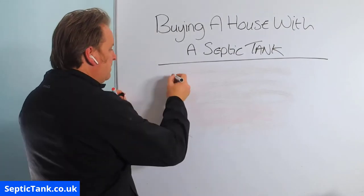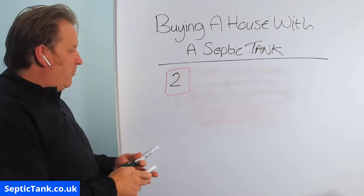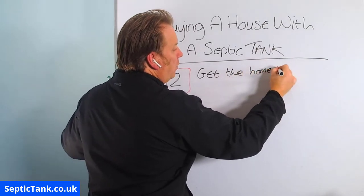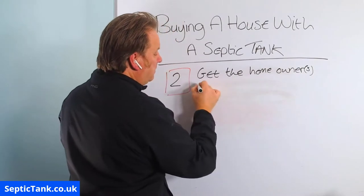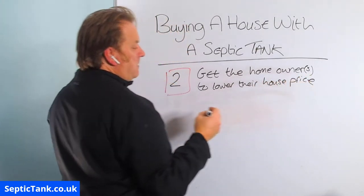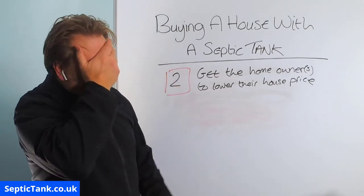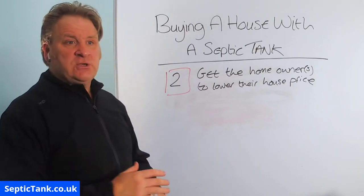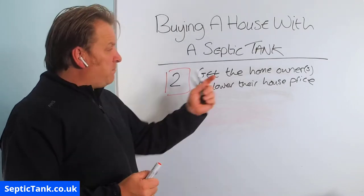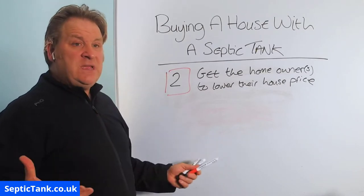Option number two — these options are in no particular order. Option two is to get the homeowner or owners to lower their house price. This is what I'd call an easier route, because it means you don't have to get three firms in, you don't have to get quotes, and you don't have to wait for them to do the work — which can hold up the whole buying process if you've exchanged contracts or are waiting for a completion date.